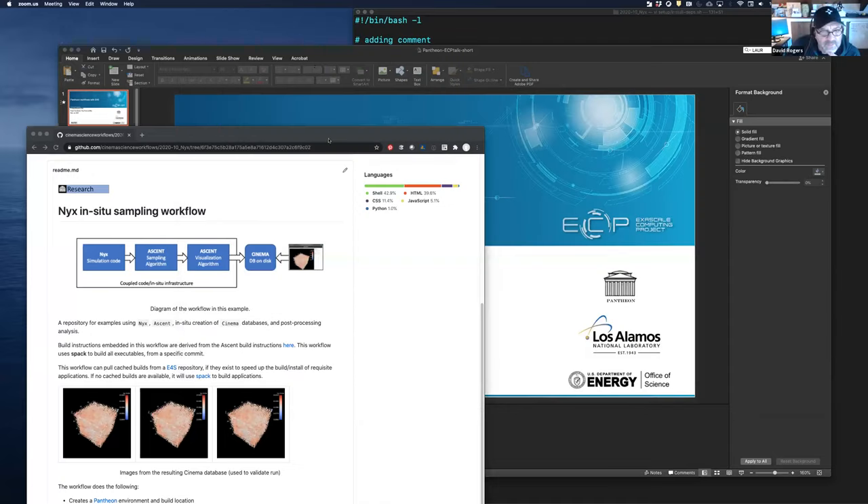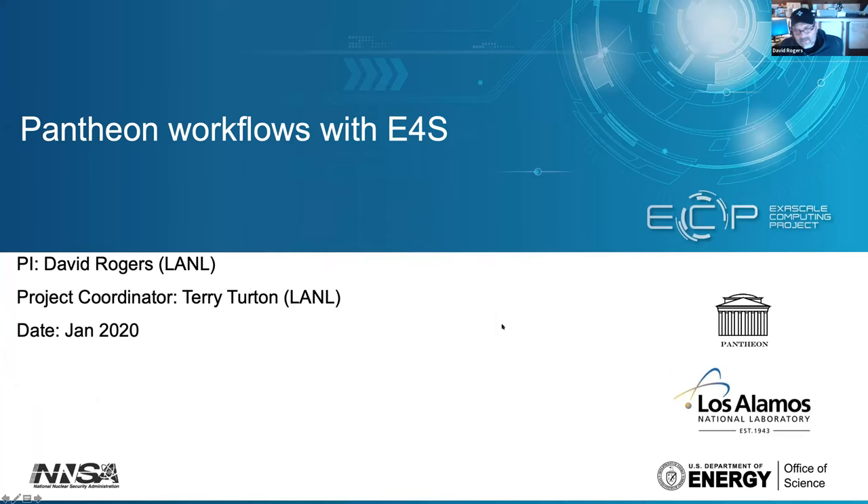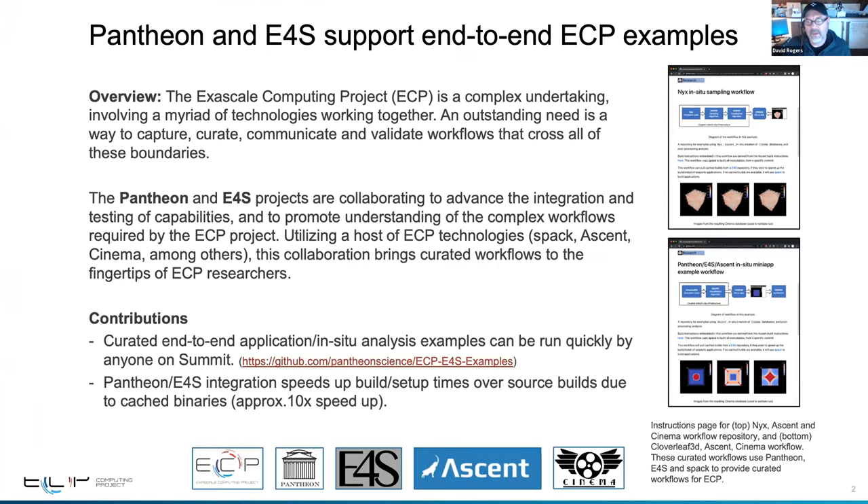Sure. I'm going to share my desktop in case there are questions and I want to show some details. Thanks, Samir, and thanks for the opportunity to talk to you today. We've had a lot of fun working with Samir over the past year and taking advantage of the cool stuff he was talking about. So what I'm going to talk to you about today is the Pantheon project and how we've been working with E4S to support end-to-end example workflows for ECP.